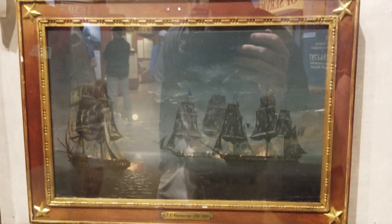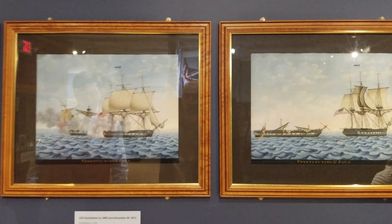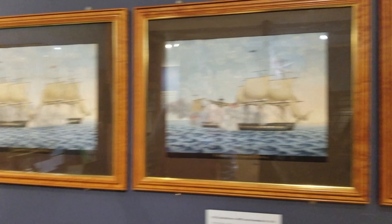Some paintings are light-sensitive in general, so we have to cycle them in and out. The depiction of the HMS Java versus the Constitution under Captain Bainbridge alternates between originals and reproductions because the originals are so delicate they can't be kept out for more than a couple of months. These originals were just brought back out — they were made in 1814. During the winter, reproductions were displayed.